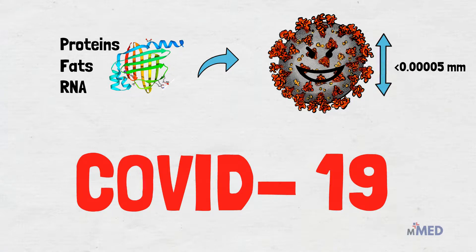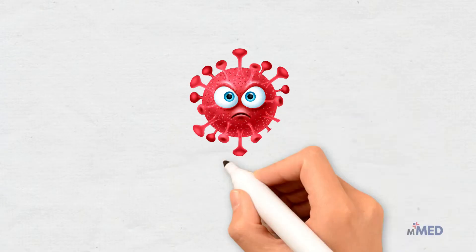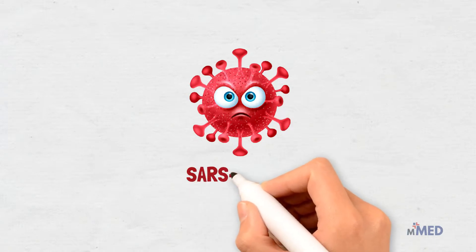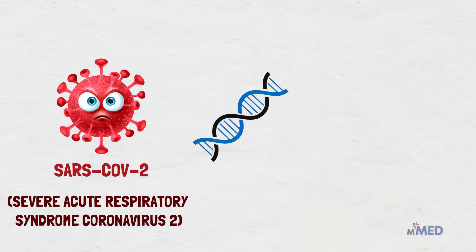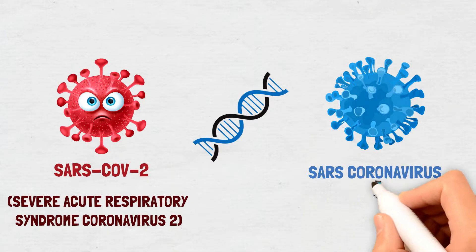Here's what we know about the virus, how it attacks the body, who it kills and how. COVID-19, or coronavirus disease discovered in 2019, is responsible for a global pandemic. It is caused by a virus called SARS-CoV-2, or severe acute respiratory syndrome coronavirus 2 — named so because it's genetically similar to the SARS coronavirus responsible for the SARS outbreak in 2002.